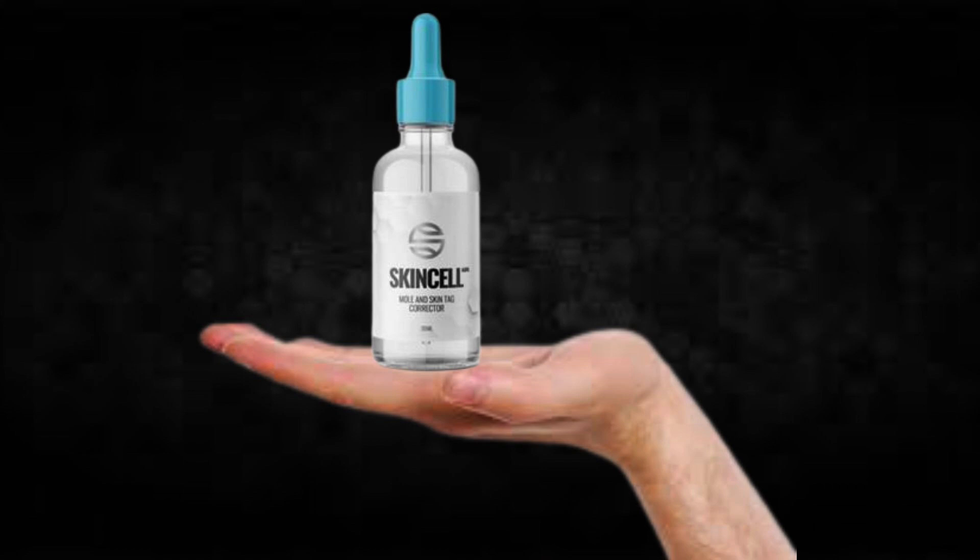For SkinCell Advanced to work, you need to take the treatment seriously. You need to take it every single day, or else you won't see great results and you'll actually get a little frustrated. You can see the initial results in the first month, but most people have better results after three months using this product.